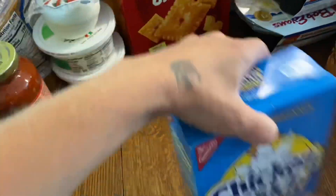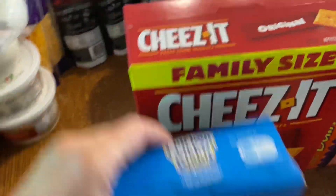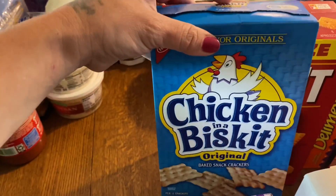Chicken in a Biscuit crackers, some Cheez-Its. Miles really likes the Cheez-Its and Lauren likes Chicken in a Biscuit — the twins do too.